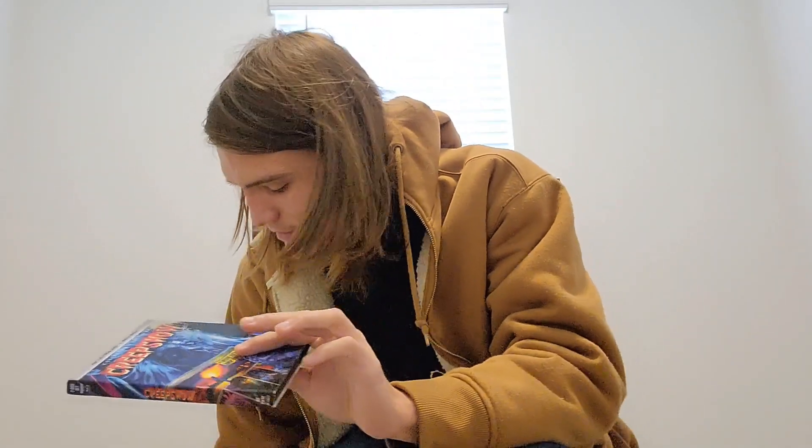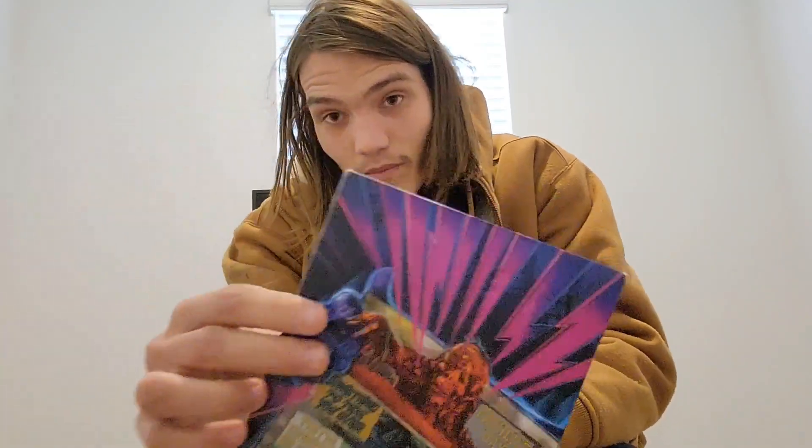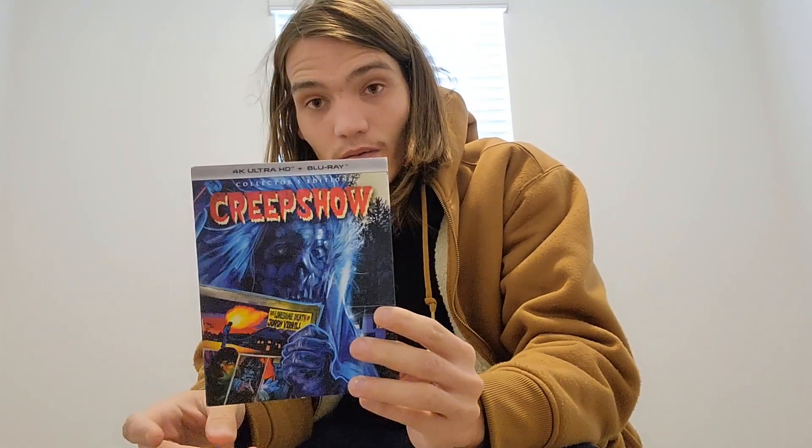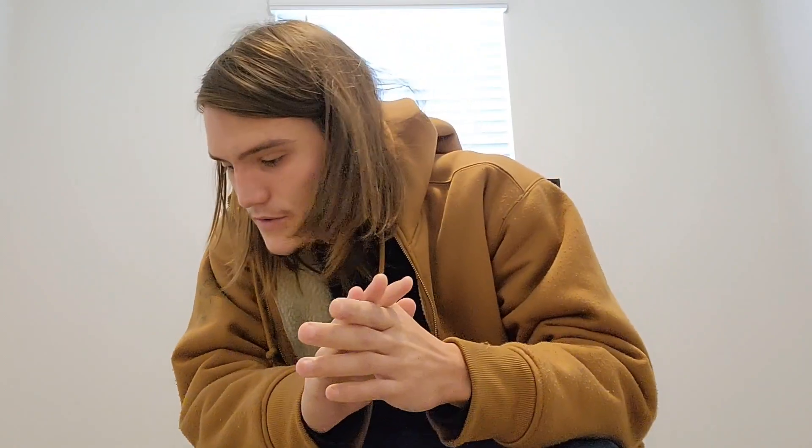Last on the list, as you can tell, is Creepshow. All of these films are really good — picking which one is the best is the problem. Creepshow is fantastic and I highly recommend getting it with this artwork. It's so different; I love that the artwork isn't just a still image on the back like a lot of these other ones — it's actually got cool artwork to it. So if you can get your hands on it, I highly recommend it. That's gonna do it for movies I want you to own on Shout Factory. If you enjoyed the video, be sure to like, comment, and subscribe — catch you in the next one, peace out.